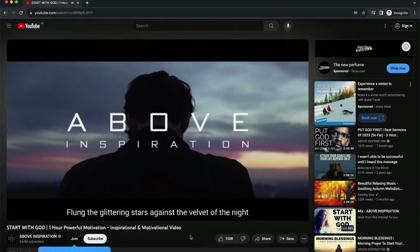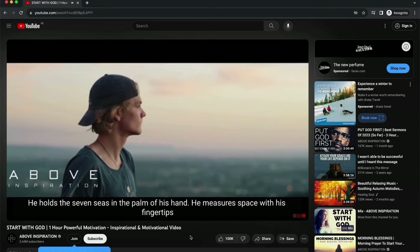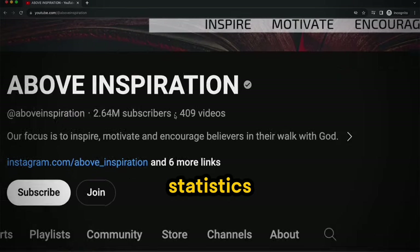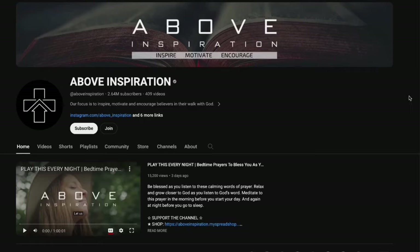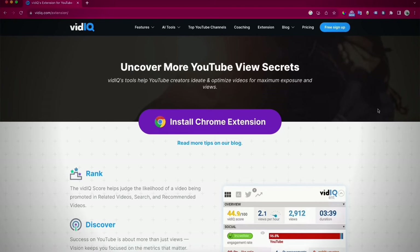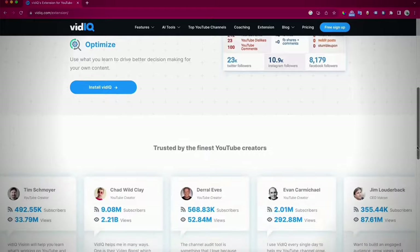The channel uses narration like: 'an all-powerful god flung the glittering stars against the velvet...' The channel's statistics, not to mention its earnings, are quite impressive. This channel is monetized, and you can verify it by searching for the Vidicue extension on Chrome or any browser.